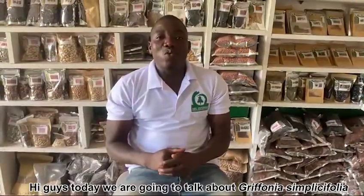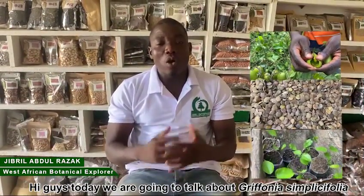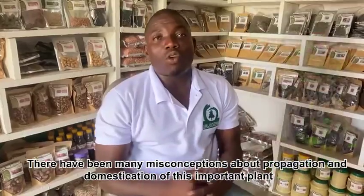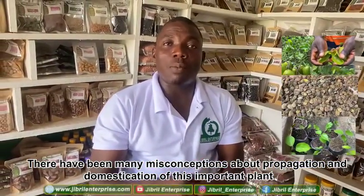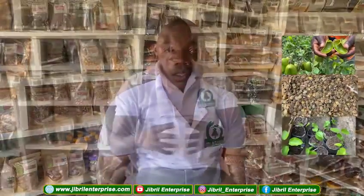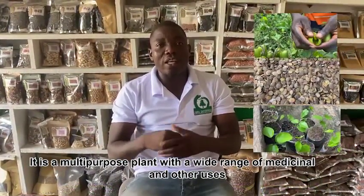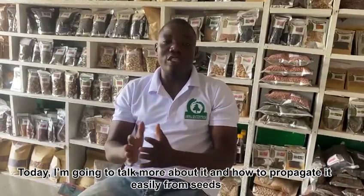Hi guys, today we are going to talk about Griffonia simplicifolia, also known as Atoto in a Ghanaian language. There have been many misconceptions about propagation and domestication of this important plant. It is a multi-purpose plant with a wide range of medicinal and other uses. Today I'm going to talk more about it and how to propagate it easily from seeds.